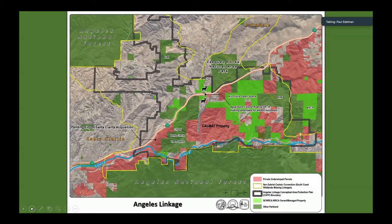Second to last slide: this is trying to make the Angeles linkage between the two portions of the Angeles Forest. There are a lot of properties to buy north of the 14 to fill in that connection where the CalMAT property is — that's 1,100 acres, which would fill in the heart of that linkage area.